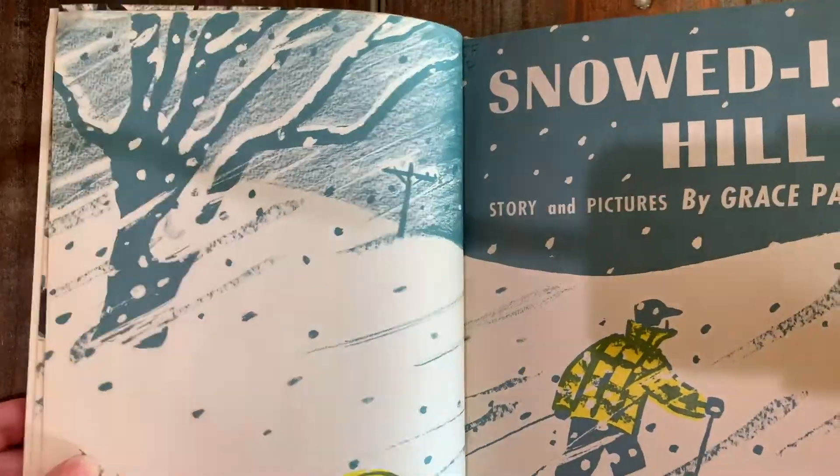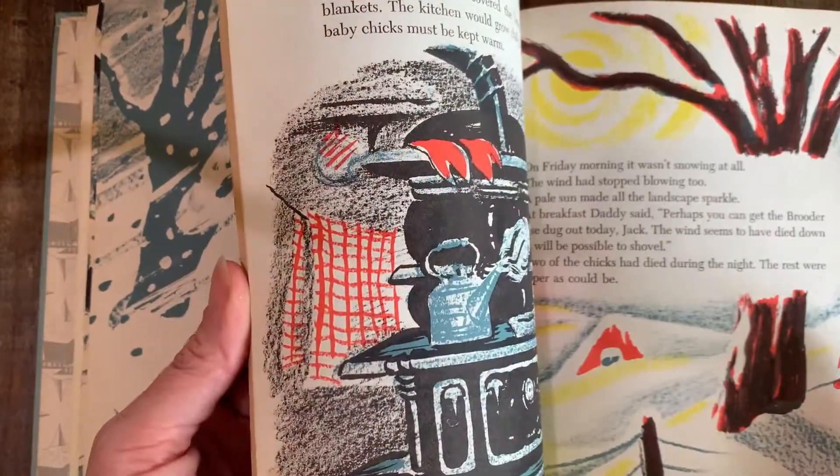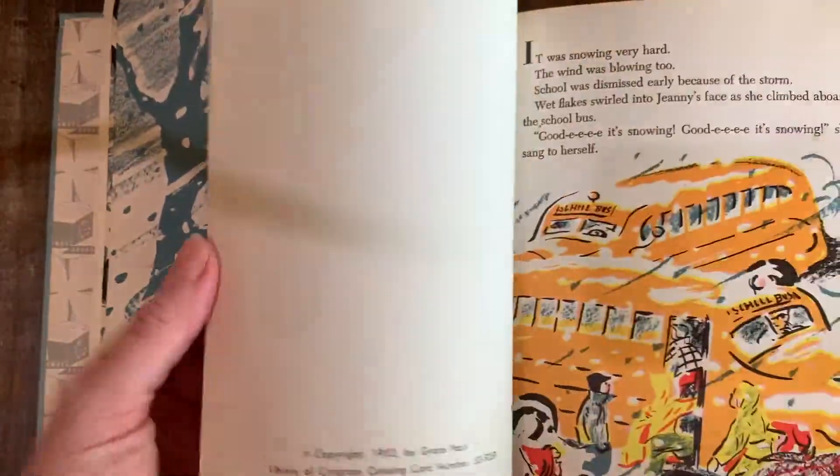Here's a beauty: Snowed In Hill — story in pictures by Grace Paul. Same church library. Look at that. What a beauty! 1953.